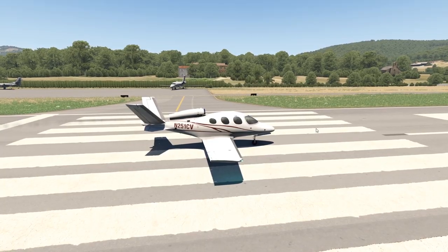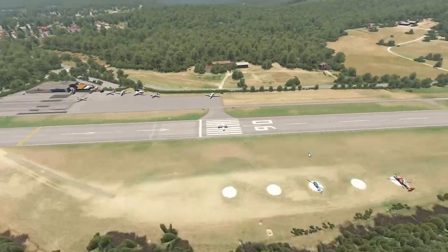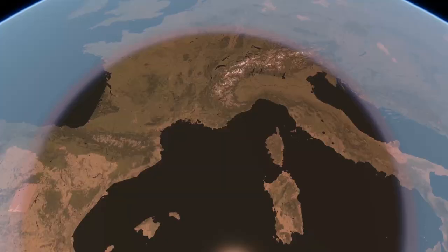In today's video, we are in the south of France again. We have visited the French country a lot before, and today we are at the Mediterranean Sea again.